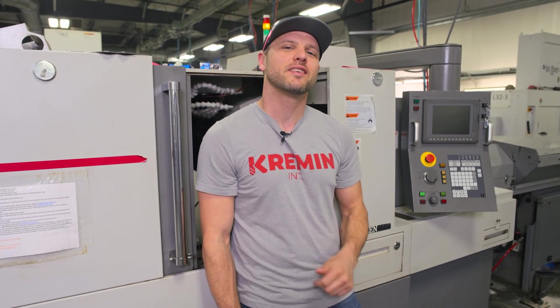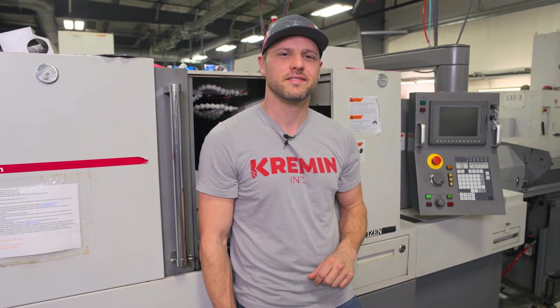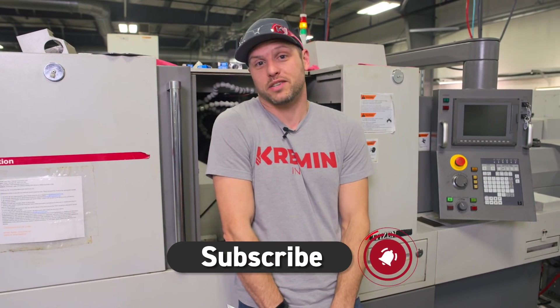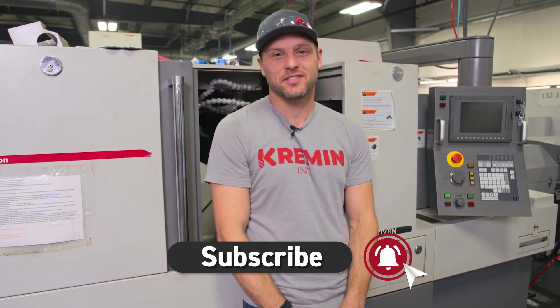For more tips and tricks, come check out our YouTube page. Like and subscribe — you're already watching our YouTube page, so all you have to do is like it so you keep watching more.